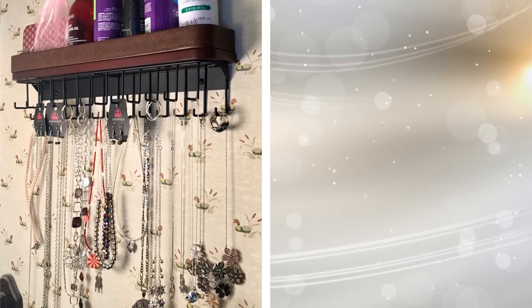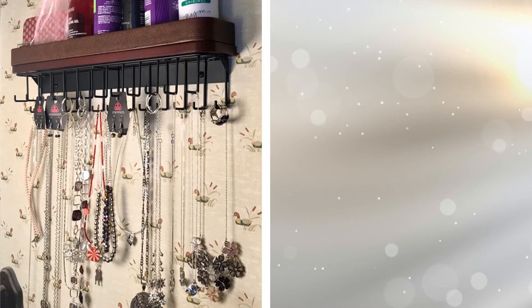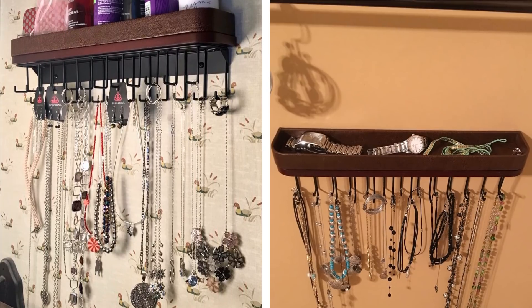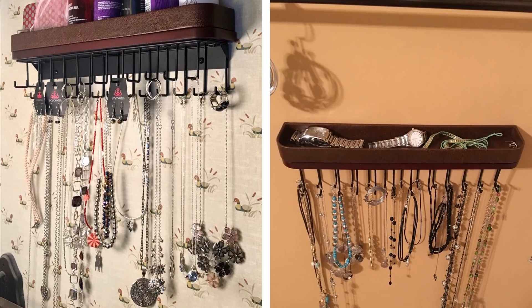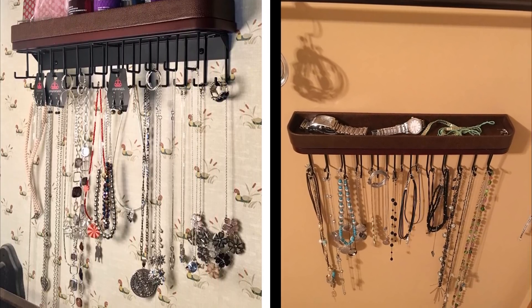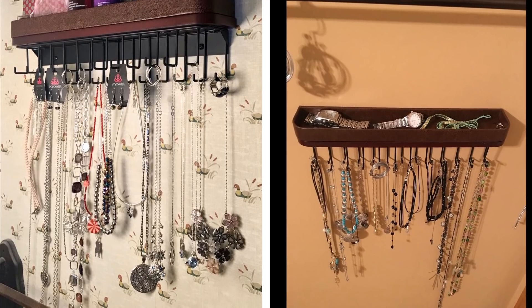23. Instead of taking up space in your drawers and getting all of your necklaces tangled up, hang up your jewelry. Whether it is on hooks or something else, you can have your lovely necklaces and earrings on display for friends to see when they come over, while also avoiding taking up space.